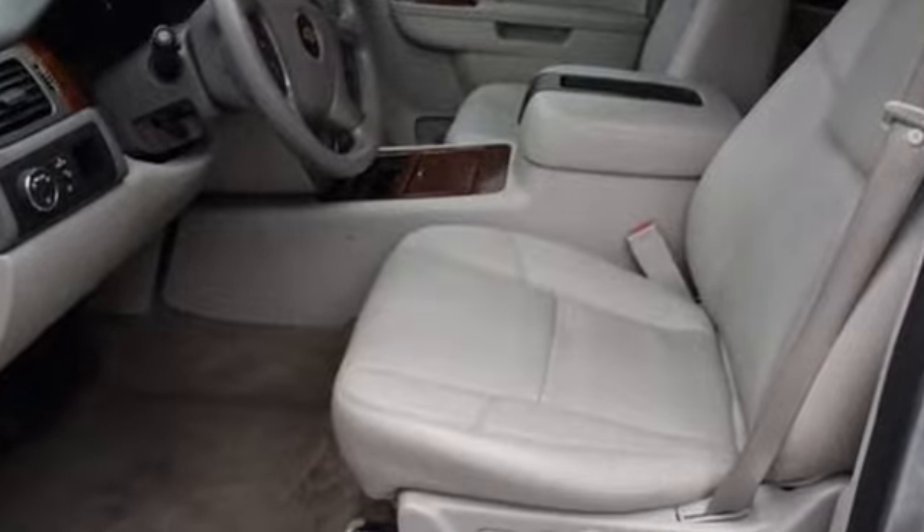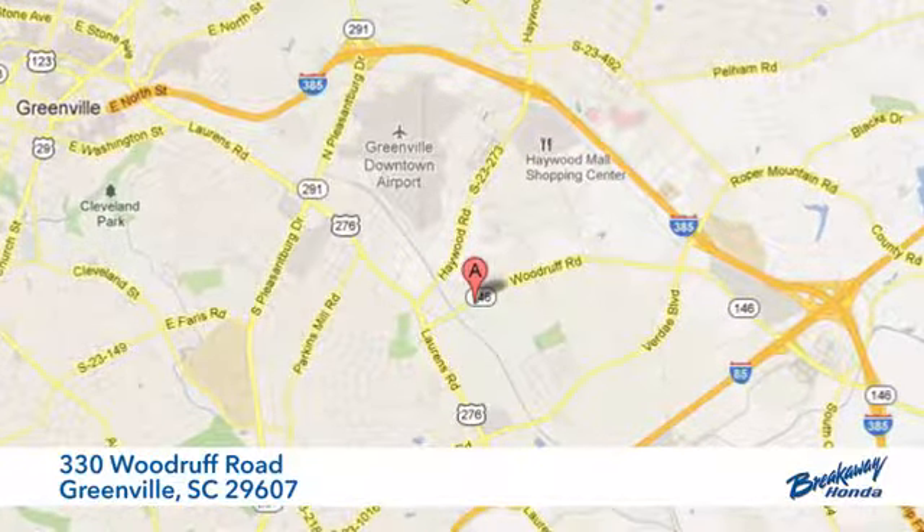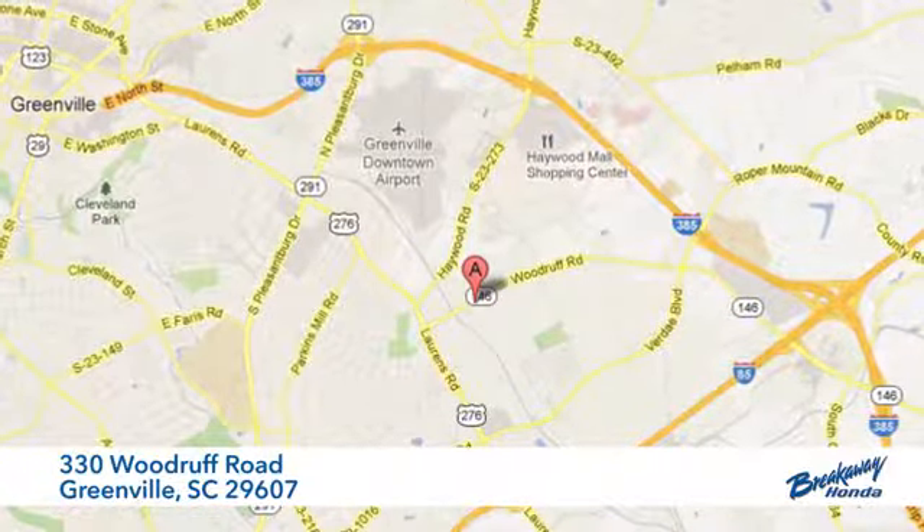There's even more to see in person. Take it for a test drive today. Call, click or stop in today. We're conveniently located at 330 Woodruff Road in Greenville, South Carolina.